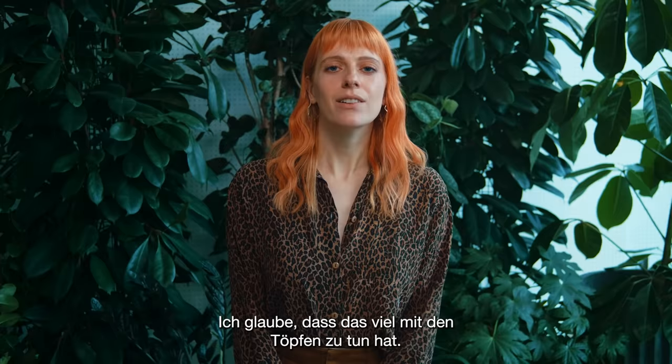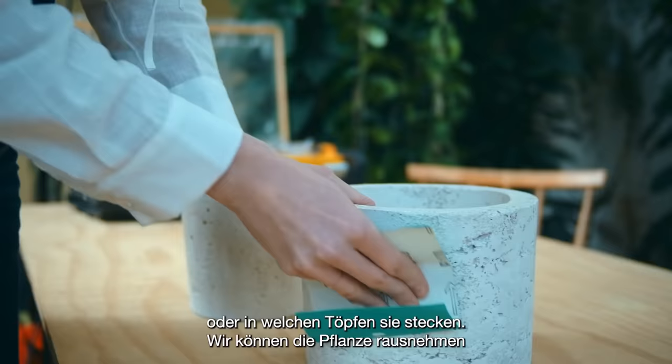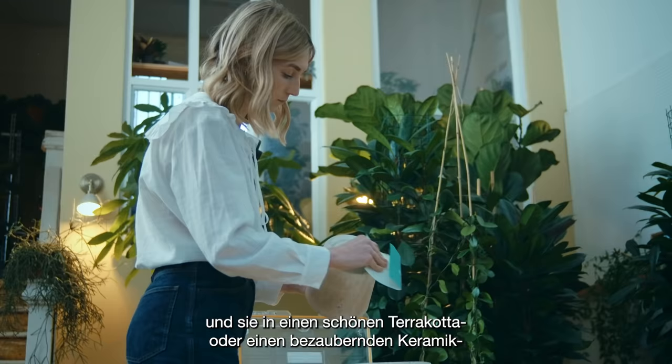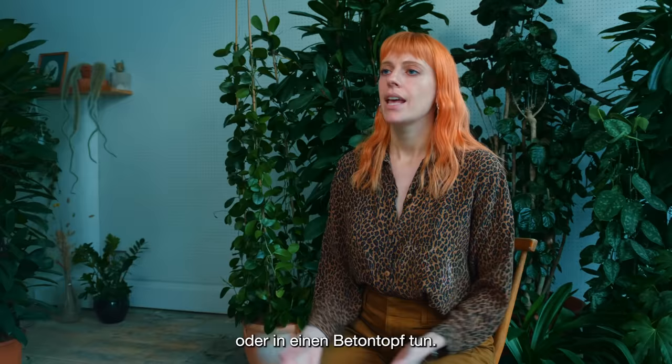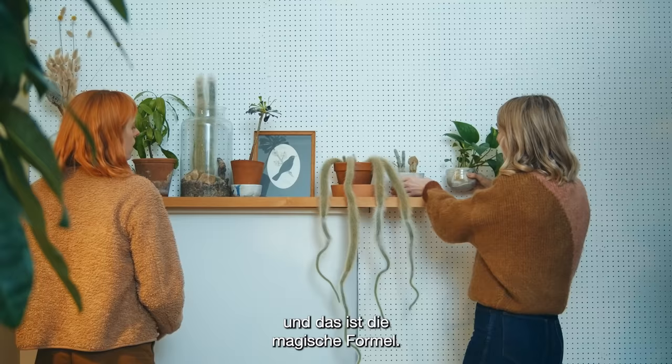I think a lot of it has to do with the pots. I don't think a lot of the plants have changed that much — it's more the way we're approaching how they can be presented or what kind of pots they're in. We can take a plant and put it in a really beautiful terracotta, or a lovely sculptural ceramic or concrete pot, and it completely changes the way that you perceive that plant. That combination of good design with the plants is what gives it the magic formula.